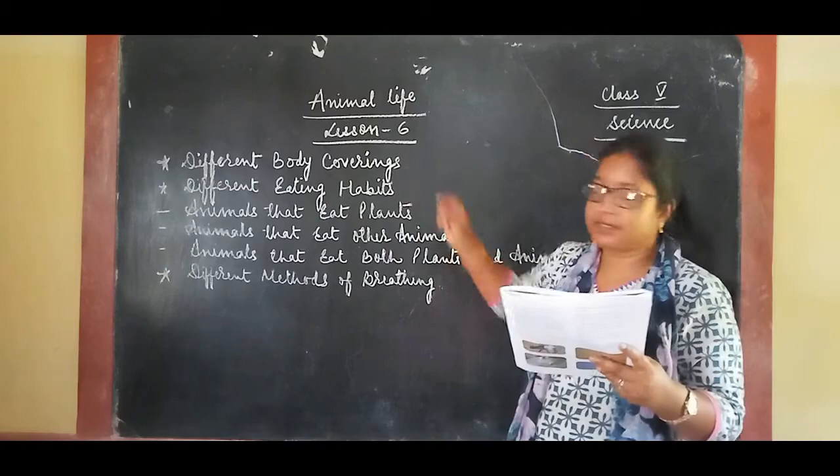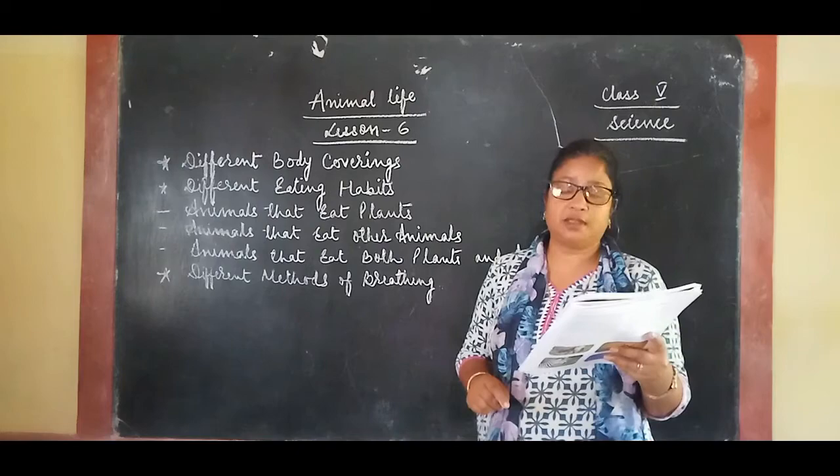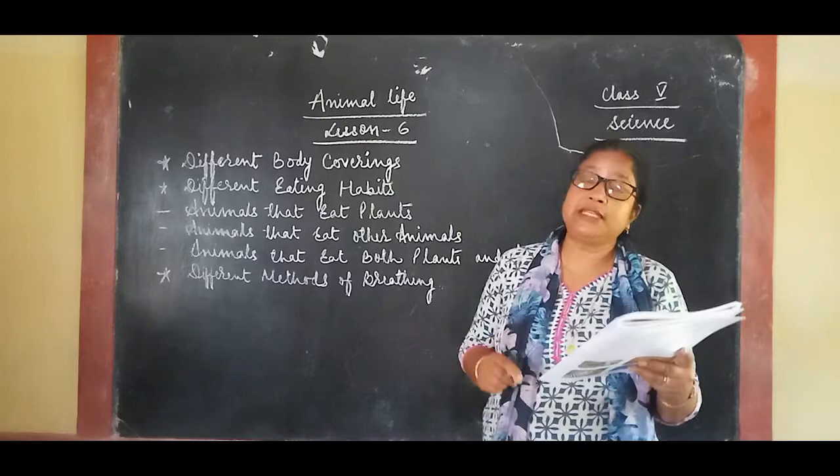Hello children, today I am going to teach you animal life lesson number six from your book. There are millions of different types of animals on this earth.